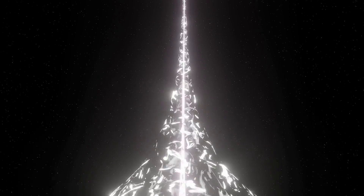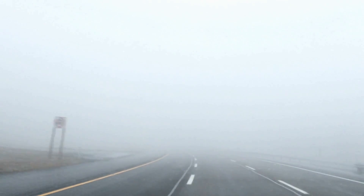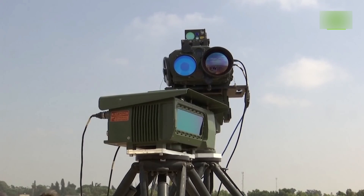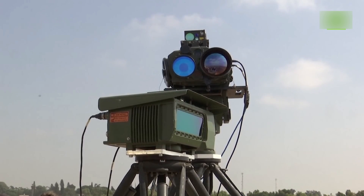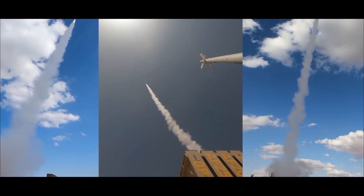However, laser beams become distorted and ineffective in foggy or heavy cloud conditions. Hence, to make an all-weather defense system, these laser weapons will have to be used in conjunction with the Iron Dome. For the time being, the Iron Dome will stay and continue to defend Israel until a suitable replacement is found.